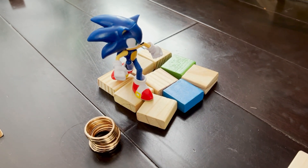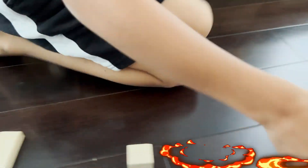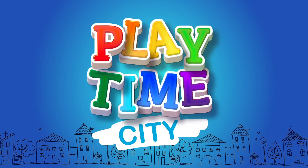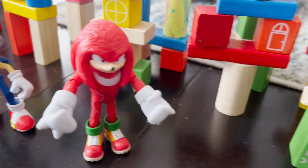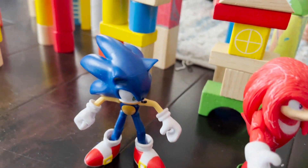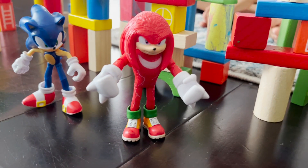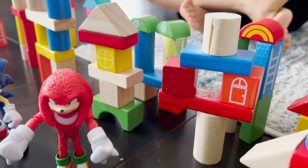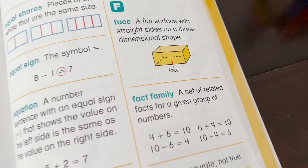Knuckles went somewhere — we don't know where he went. Parkour! Parkour and get Knuckles! Welcome to Playtime City. Today on this side of town, we are playing Sonic Does Math: The Fact Family Tower. And look who's joining us — we have Sonic and Knuckles, and they're going to answer some Fact Family questions to get the Chaos Emerald.